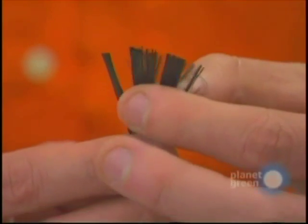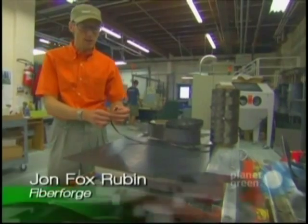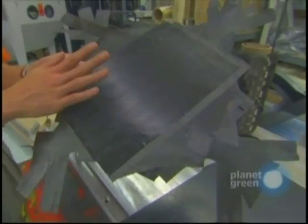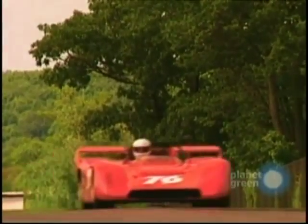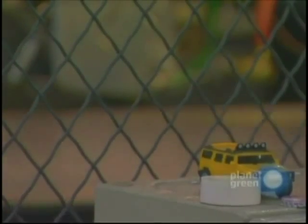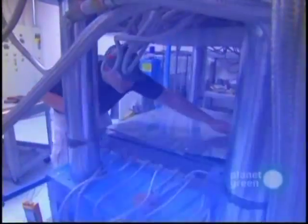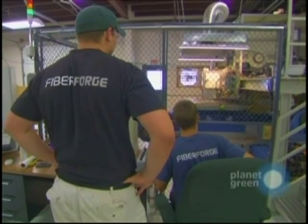Carbon fiber. Carbon fiber has ten times the strength of steel. It weighs half as much, but carbon fiber laid up by hand — the way you make race cars — is expensive. To use carbon fiber in a consumer car, Amory and his team would have to find a new way to make it. So they reinvented the technology.